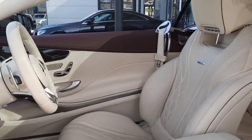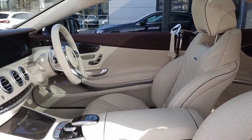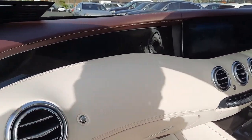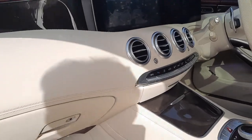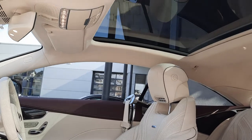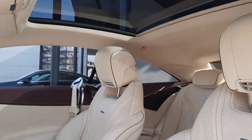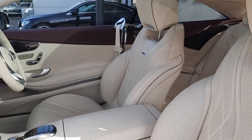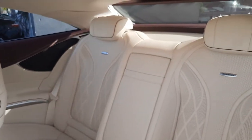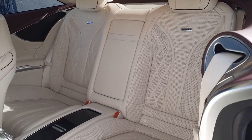On the inside of this vehicle it's finished with a beige leather interior, also a leather-bound dash. You can see the lights of the panoramic sunroof and rear heated seats.